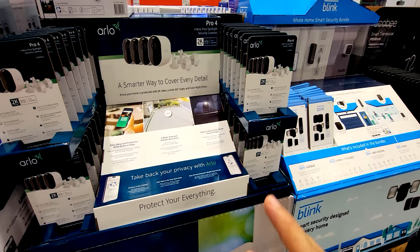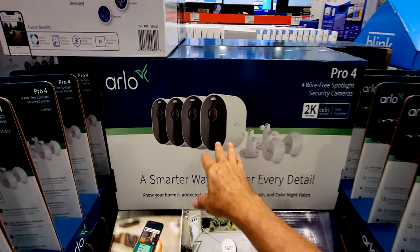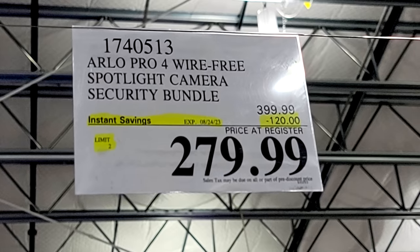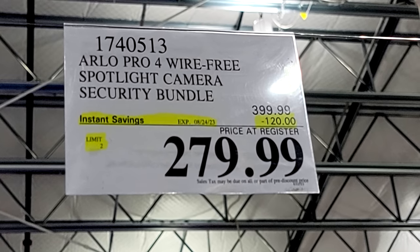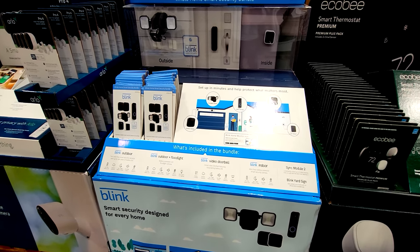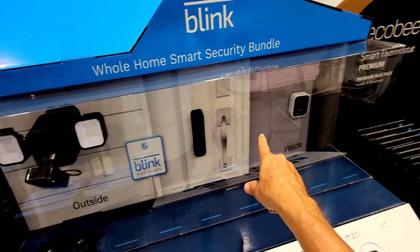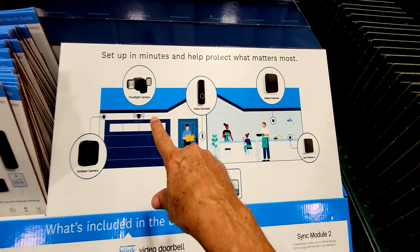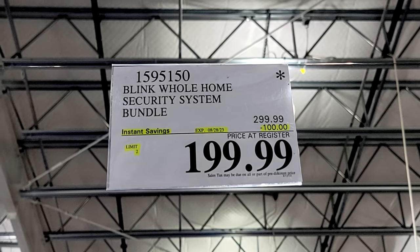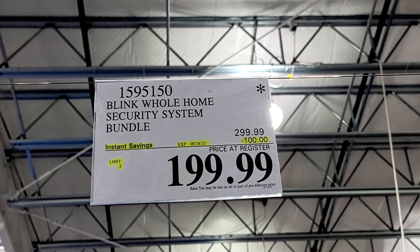I use the Ring system at home, but the Arlos are probably just as good. This is the Arlo Pro 4 — four wire-free spotlight security cameras in a kit — with a whopping $120 off down to $280. And right next to it is a true clearance item: the Blink Whole Home Smart Security Bundle with a floodlight camera, doorbell unit, and indoor camera. It's got that Death Star price — meaning it's a seasonal item and not coming back — $100 off down to $200.